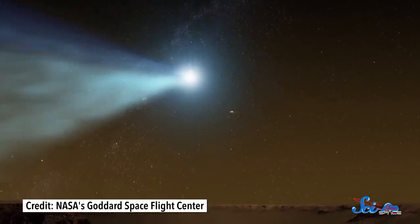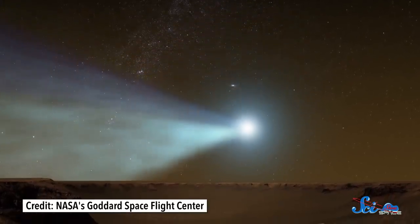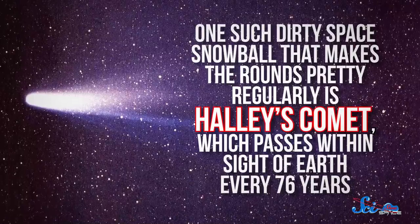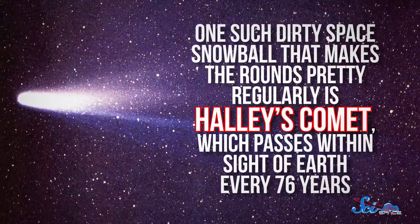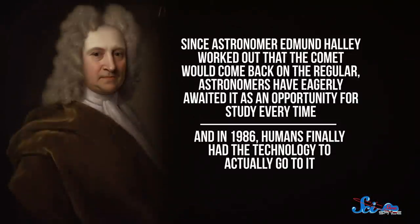Comets — those chunks of rock and ice hurtling through space — have long fascinated humans. Their conspicuous tails of water and dust spark renewed interest whenever they grace the night sky. One such dirty space snowball that makes the rounds pretty regularly is Halley's Comet, which passes within sight of Earth every 76 years, give or take a bit. Its most recent visit was in 1986. Since astronomer Edmund Halley worked out that the comet would come back on the regular, astronomers have eagerly awaited it as an opportunity for study every time.